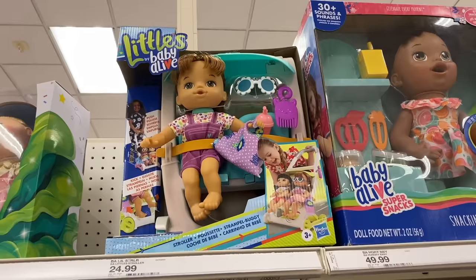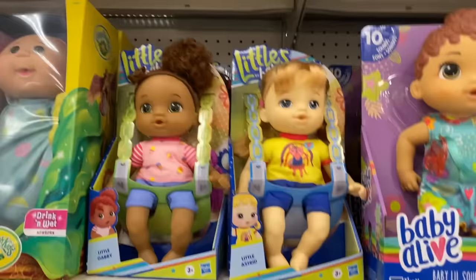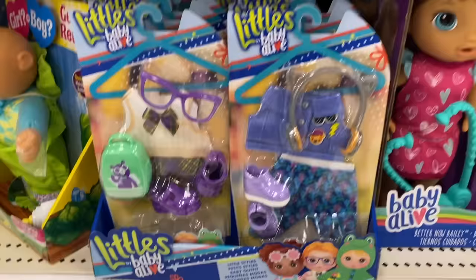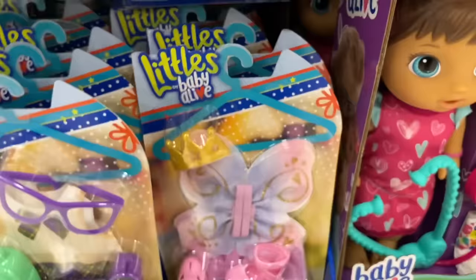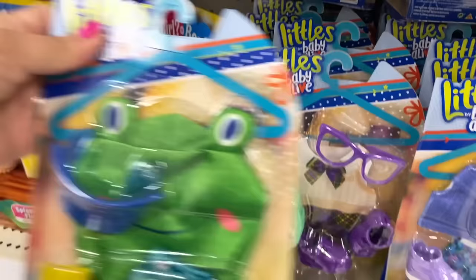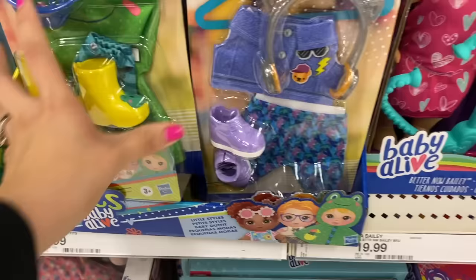Let's move on to the Baby Alive aisle and see what's new. Here are the Baby Alive Littles — there's Lucy in her awesome stroller, here we have Astrid, and look at little Gabby, she's so cute! Here are the Littles outfits. I wish they made these outfits for the bigger Baby Alives — I would totally buy them because they're cute and they come with accessories. I love this little froggy raincoat, it has the cutest little boots.